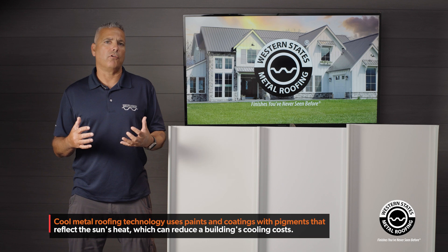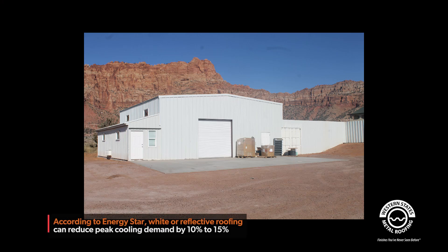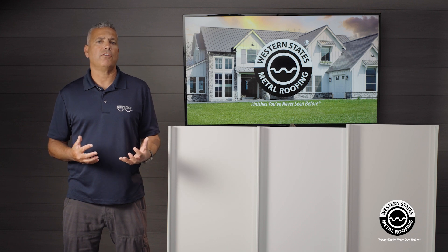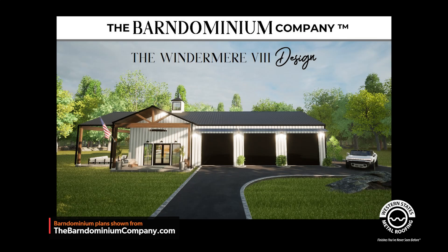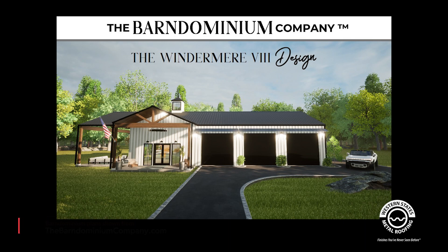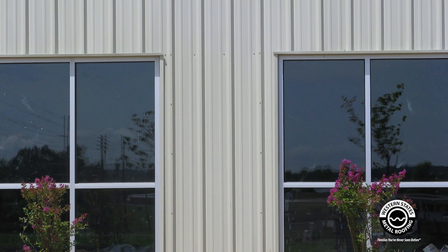We're also going to take the different shades of white and put them next to each other, so you can determine if you can really see the difference from one shade of white to the next. This is the Metal Roofing Learning Channel brought to you by Western States Metal Roofing, where you can find a variety of colors and finishes while saving by buying factory direct.